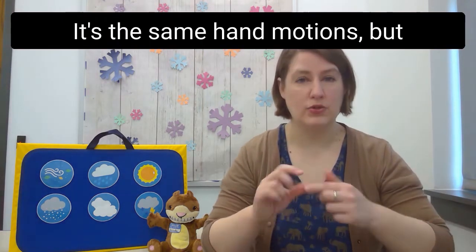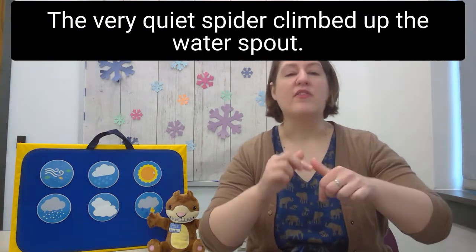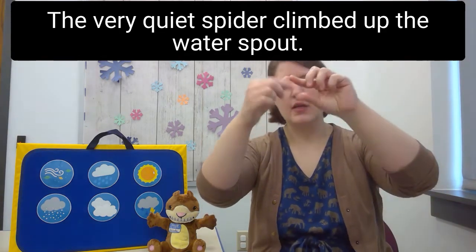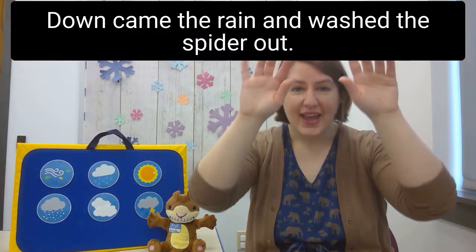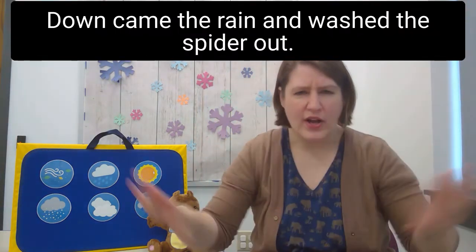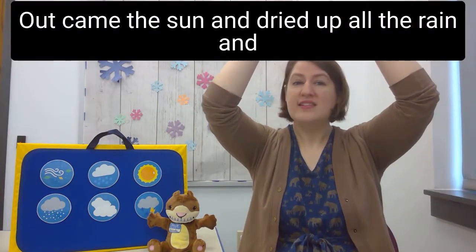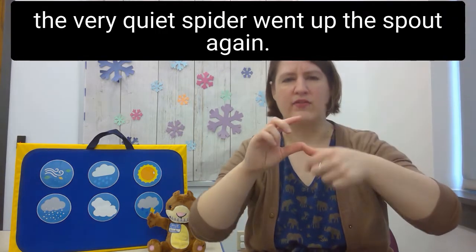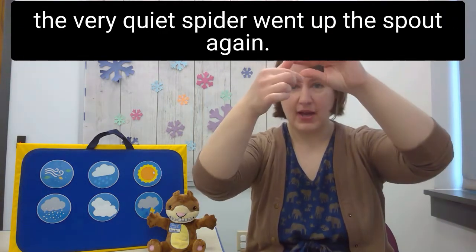Can we do the very quiet spider? It's the same hand motions but we're going to sing very quietly. The very quiet spider climbed up the water spout. Down came the rain and washed the spider out. Out came the sun and dried up all the rain, and the very quiet spider went up the spout again.